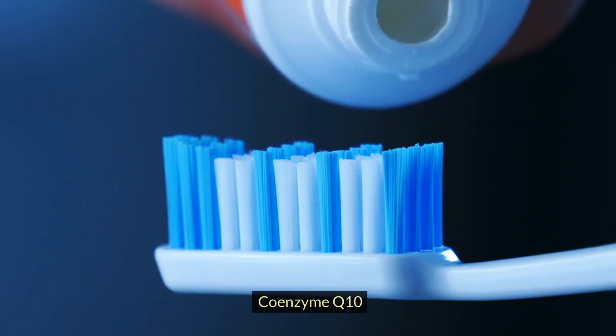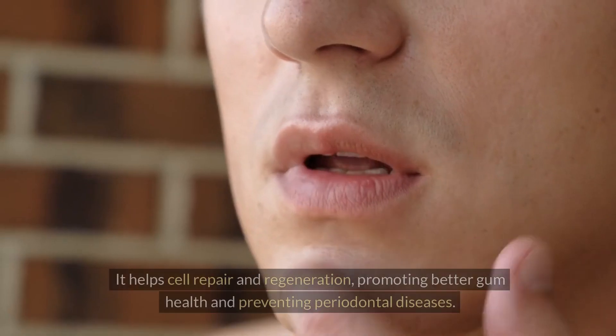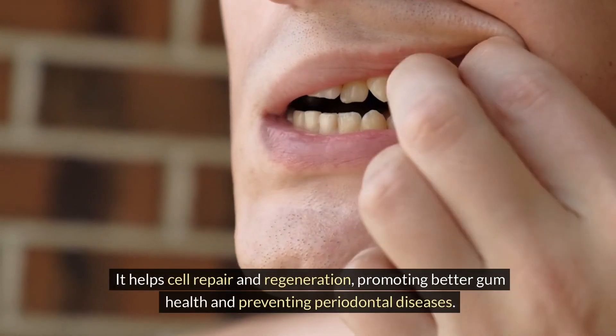Coenzyme Q10 is essential for maintaining healthy gums. It helps with cell repair and regeneration, promoting better gum health and preventing periodontal diseases.